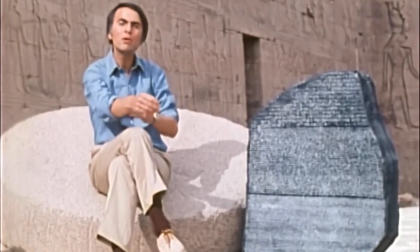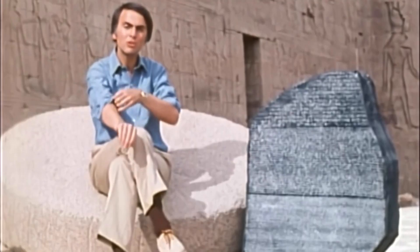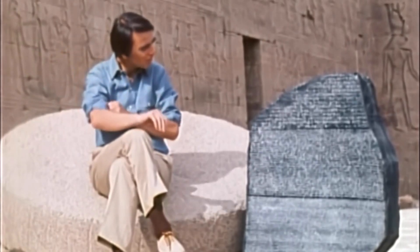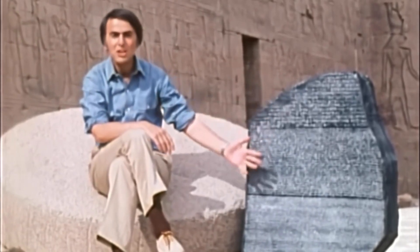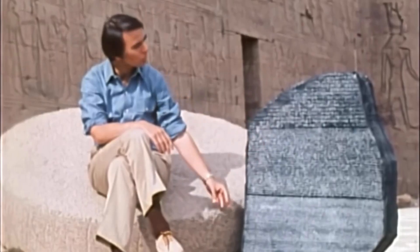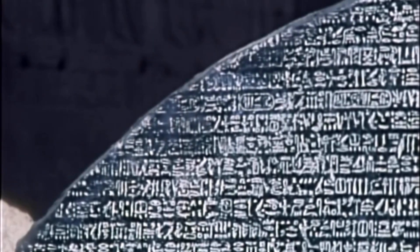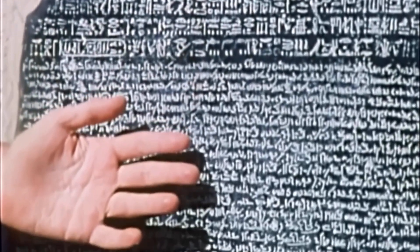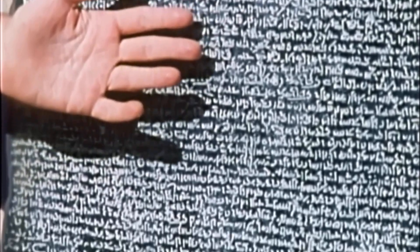It had been part of an ancient temple which had been torn down. If we look at it, we see that it clearly represents the same text in three different languages. Up at the top, ancient Egyptian hieroglyphics; in the middle, a kind of cursive and later hieroglyphic called Demotic; and down at the bottom, the key to the enterprise: Greek.